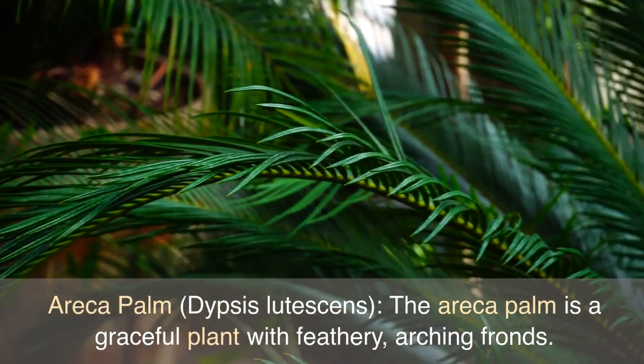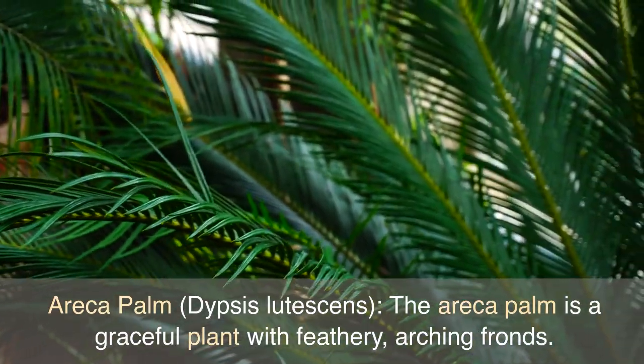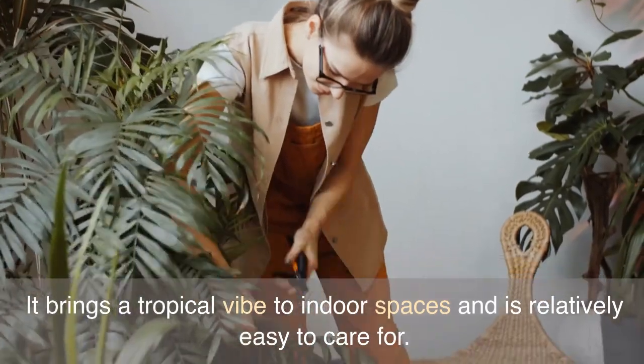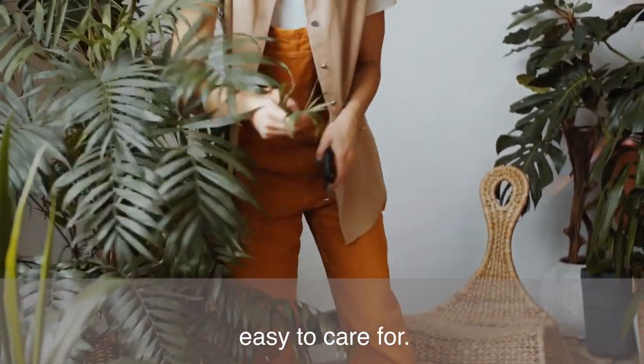Areca Palm, Dypsis Lutescens. The Areca Palm is a graceful plant with feathery, arching fronds. It brings a tropical vibe to indoor spaces and is relatively easy to care for.